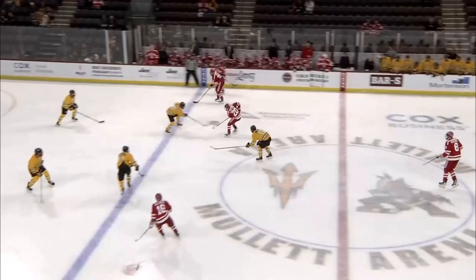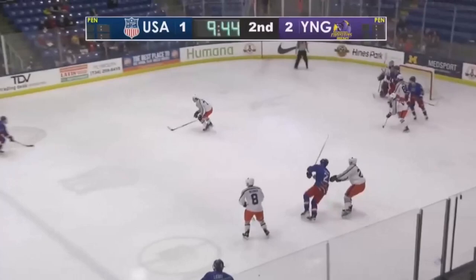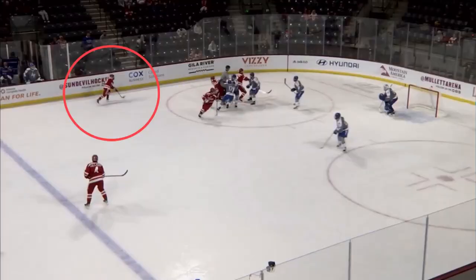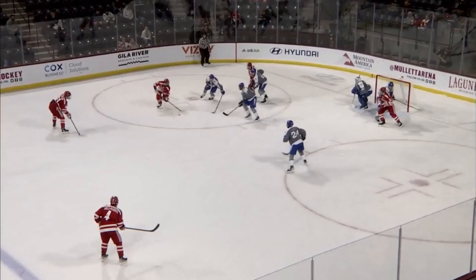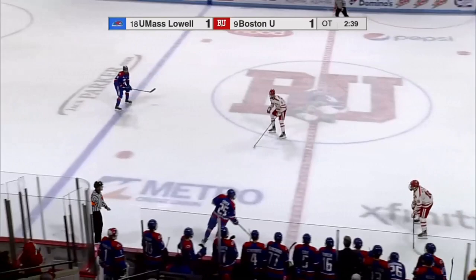A second rounder doesn't normally generate much hype, especially a late one. Blaine Hudson is no ordinary second rounder. Small and slight, but electrifying and dynamic. With the U.S. National Team Development Program, he took over shifts, orchestrating every action and reaction on the ice like a puppet master. With Boston University, Hudson has found another level — cranking the creation dial up to 11, creating even more chances, scoring more goals, and improving his defense against better competition.